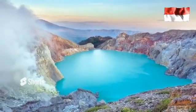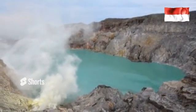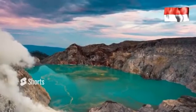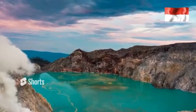Along the track to the top, we can watch the sulfur mining. The miners carry sulfur chunks with trolleys and rattan baskets. They can carry a load of 80 to 100 kg manually, taking sulfur from the crater lip, bringing it to the top, then moving it down to the shelter.